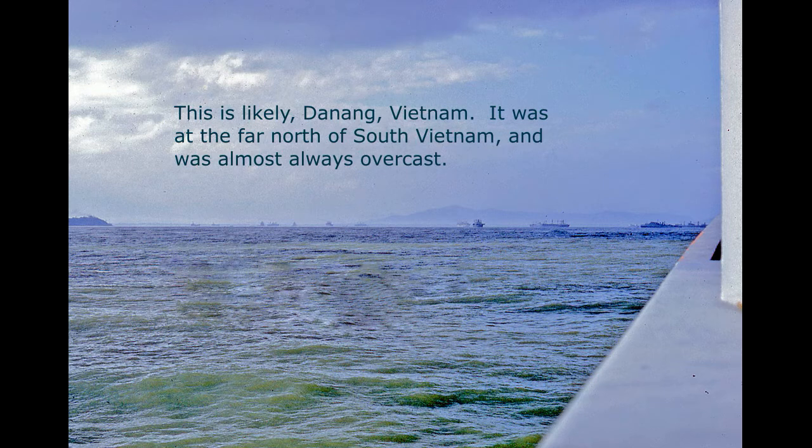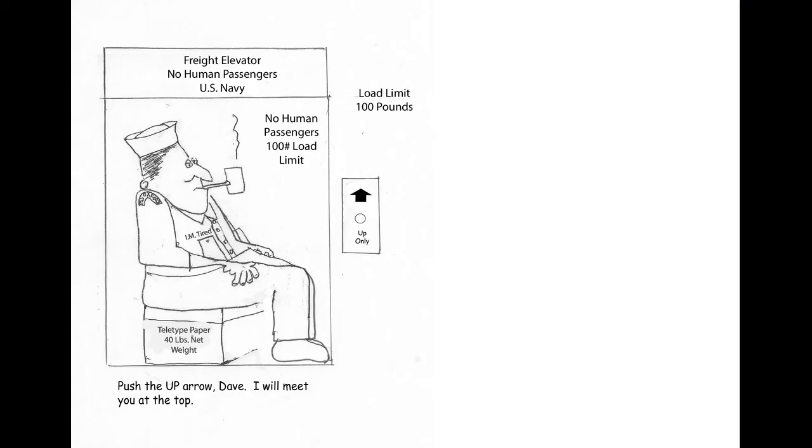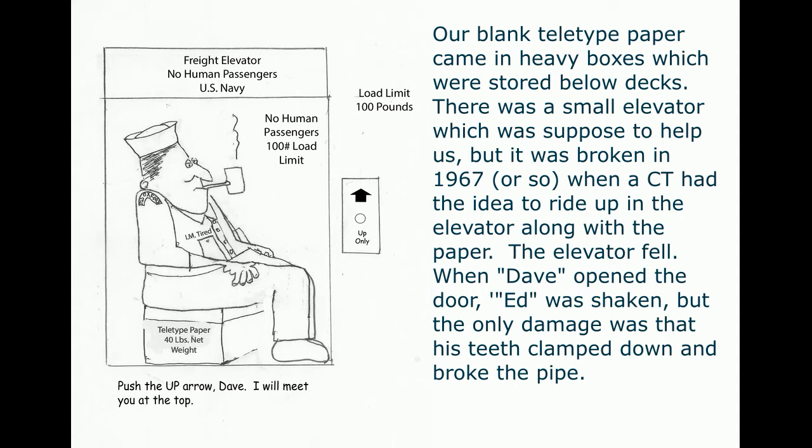This is likely Da Nang, Vietnam — at the far north of South Vietnam, it was always overcast. There were lots of sea stories told about previous cruises. One was that we stored blank teletype paper in heavy boxes below decks with a small freight elevator to help — but when it was broken around 1967, a CT had the idea to ride up in the elevator with the paper. The elevator fell quite a distance. When the door opened, the CT was badly shaken — the only damage was that his teeth clamped down hard on his pipe and broke it. Interestingly, the elevator was never fixed while I was on the ship.